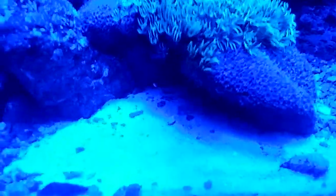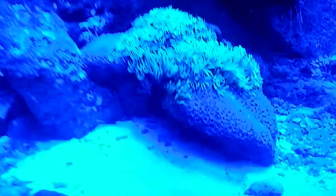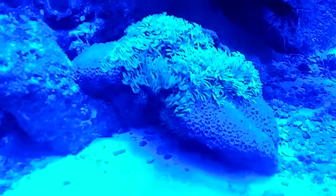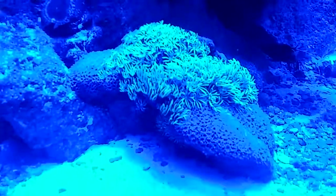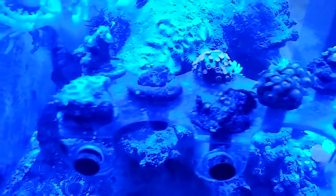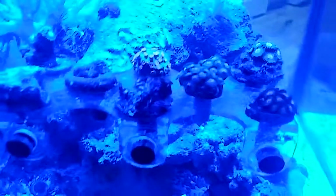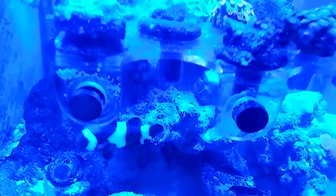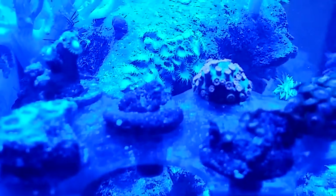The bad thing is my camera can't even capture the actual color. The flower pot coral is a dark blue and then you've got star polyps that are neon green with the LED bouncing off of them. This frag rack was definitely a good investment because it gave my zoanthids the opportunity to somewhat thrive, get nice and fat, and do their thing.